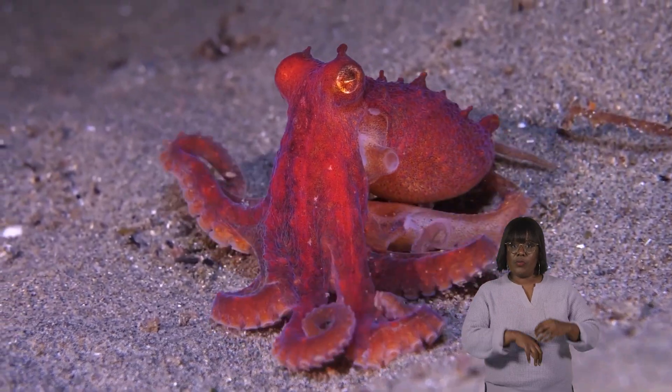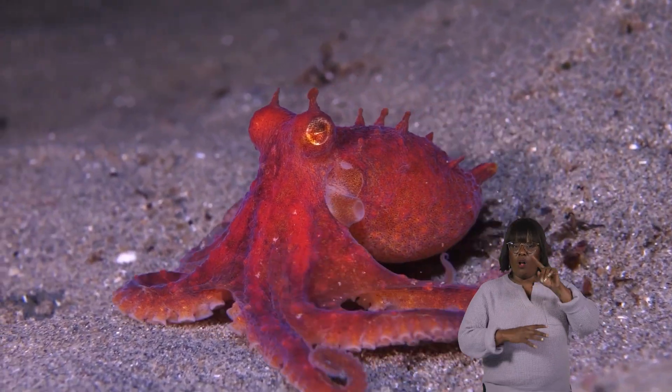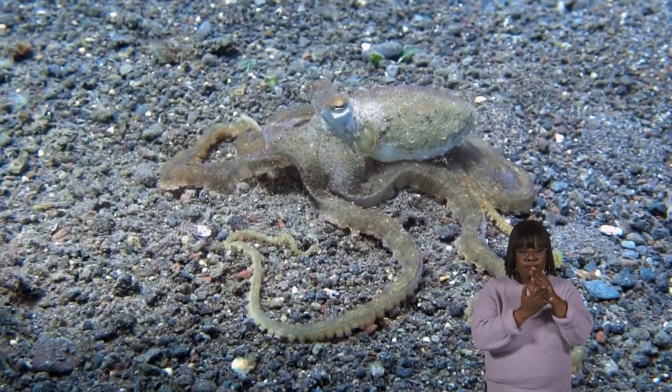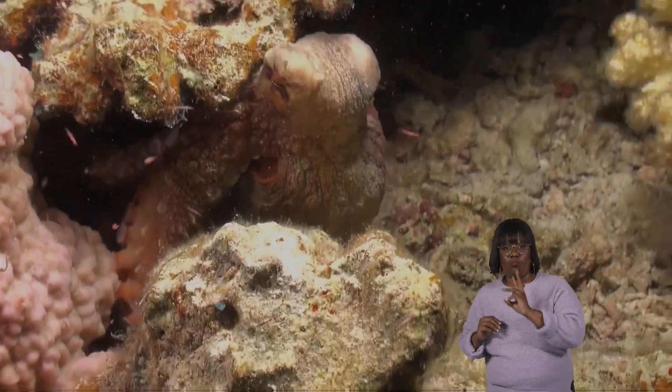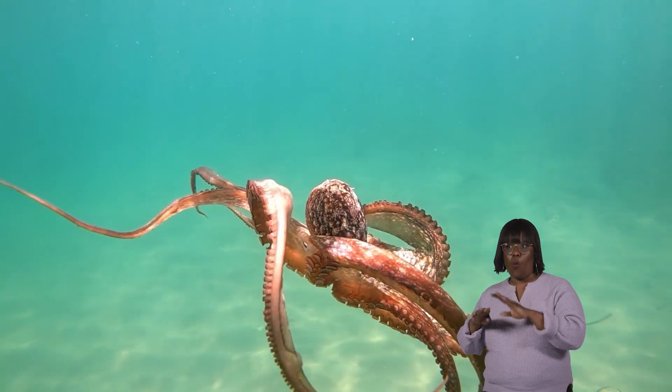Octopuses live in the ocean and prefer to dwell in areas with rocks and hiding spots. You can find them in both shallow and deep waters around the world. Some species like to make their homes in dens or caves, while others live in open areas.